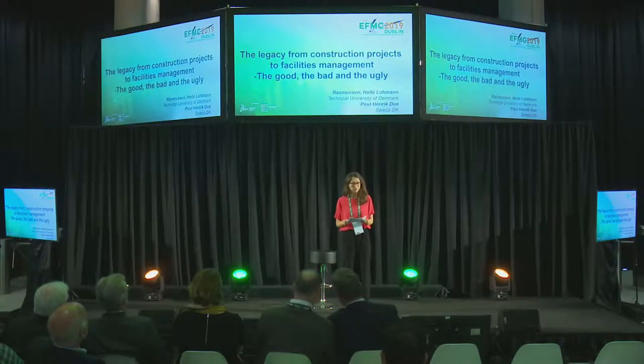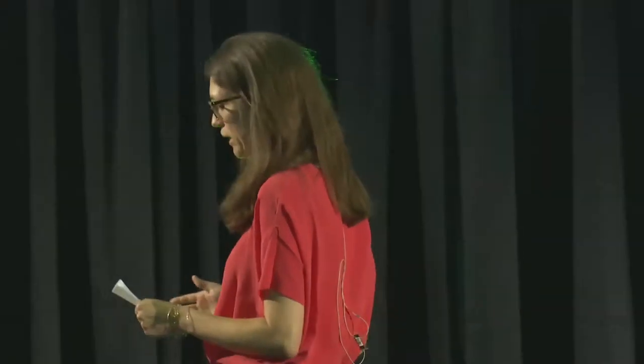Imagine that your FM organization has a new building project. Lots of money is spent on this brand new building. Here's the once-in-an-FM-lifetime opportunity to get the perfect building that you and your core business deserve — perfect for easy operation and easy maintenance, perfectly sustainable, and perfect to support your core business in any possible way. This new building will take your FM organization to the very next level of FM.